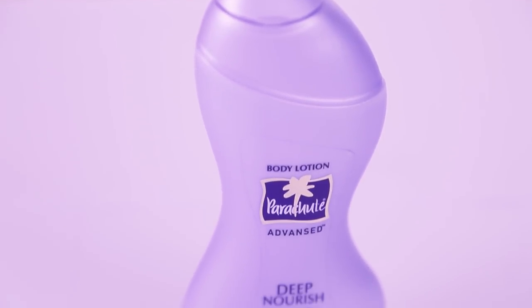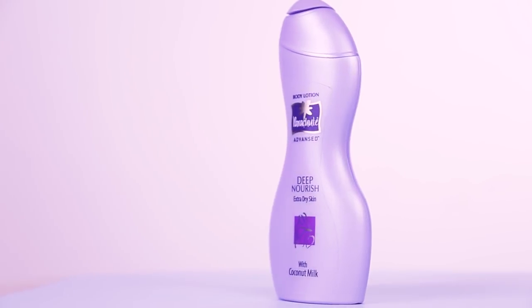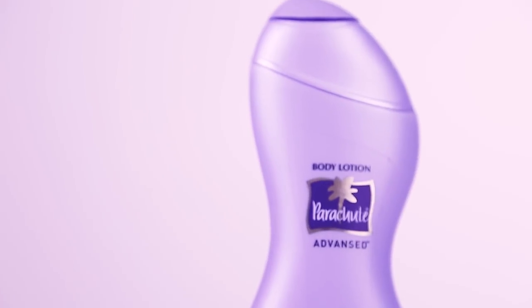This is a very budget-friendly and easily available lotion. This is the Parachute Advanced Body Lotion. Parachute claimed that this lotion will make skin soft, smooth, and glowing. So I thought of actually trying this out and checking if it actually does, and I took this as a challenge for 7 days.